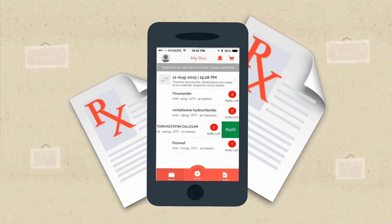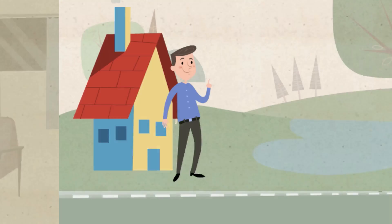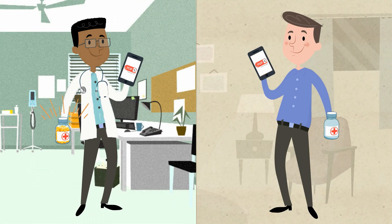PopRx then becomes your personal prescription concierge. With just the click of a button, we can have all your meds delivered to your home for free, or even contact your doctor for a renewal.